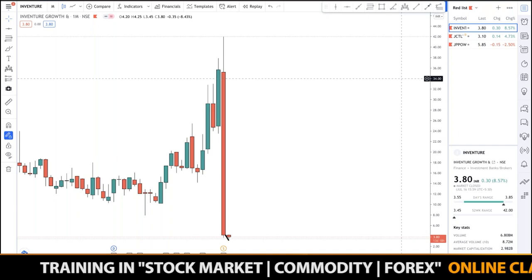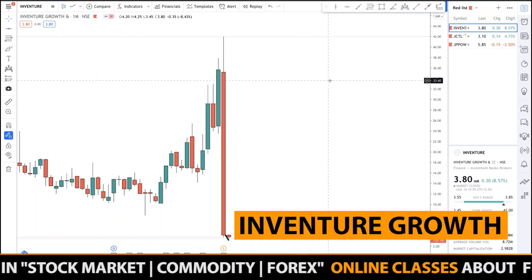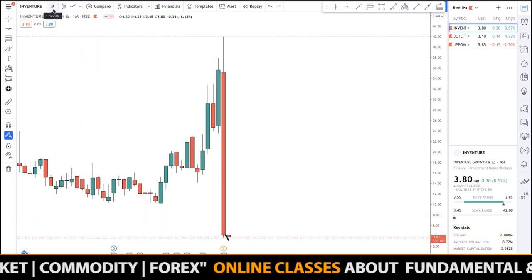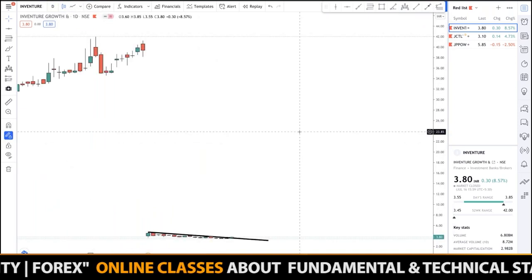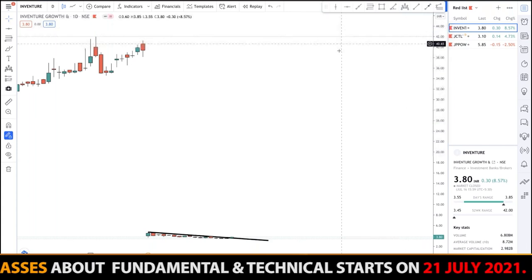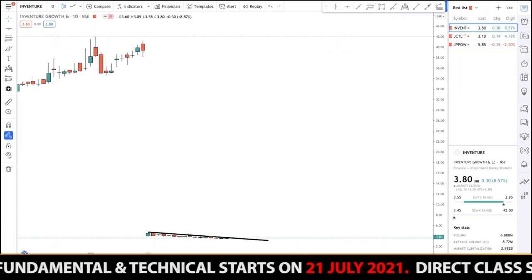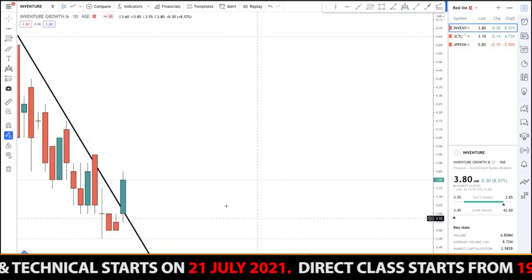The first stock is In Venture Growth. Don't get scared because of the fall — it was not a fall. The company has given a split of one-to-ten. So it was around 40 rupees and has given a split of one-to-ten, so the price is now trading around three rupees.